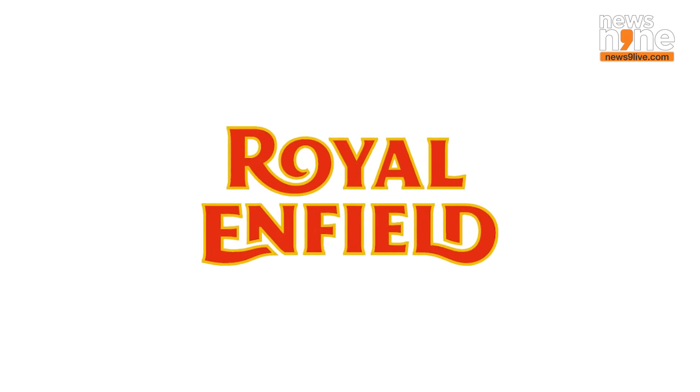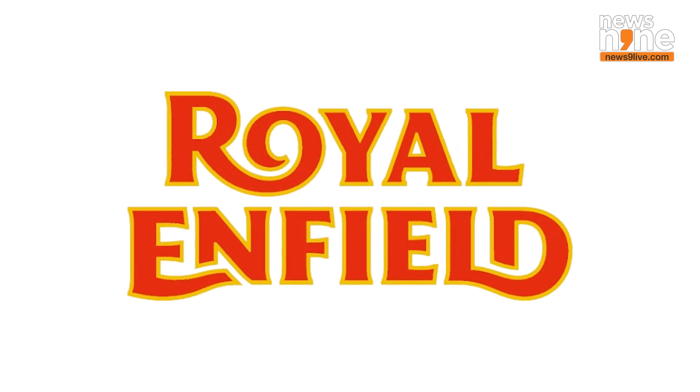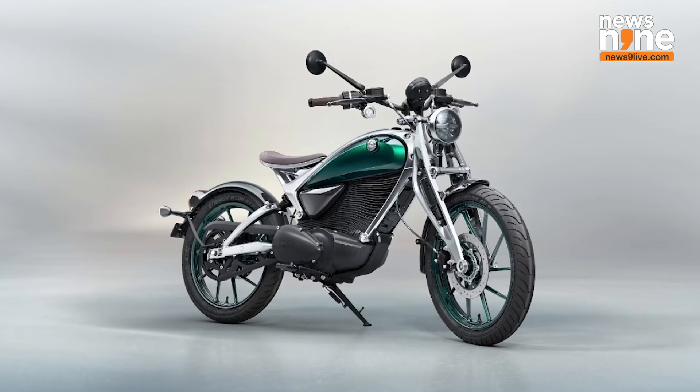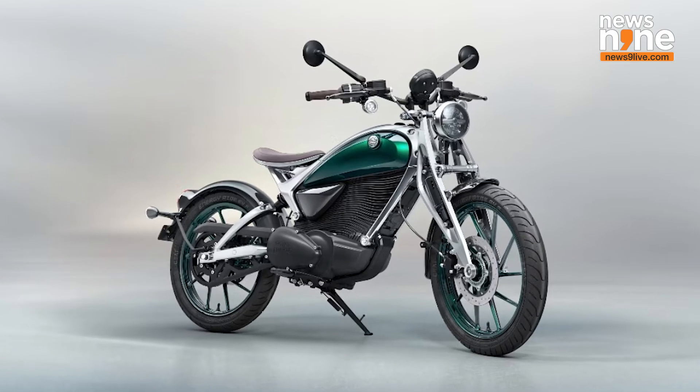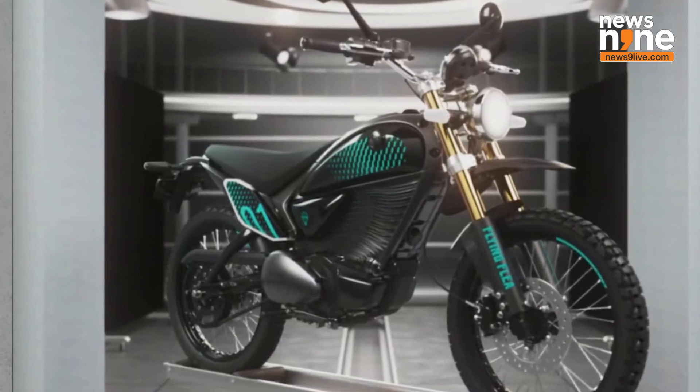Iconic Indian multinational bike maker Royal Enfield is set to make history with its first ever electric bike. Imagine all the classic styles you love, only this time powered by clean and quiet energy. The company has unveiled two models: the classic-styled Flying Flea C6 and the scrambler-styled Flying Flea S6.